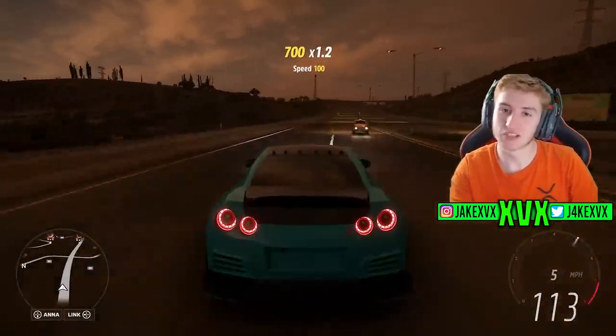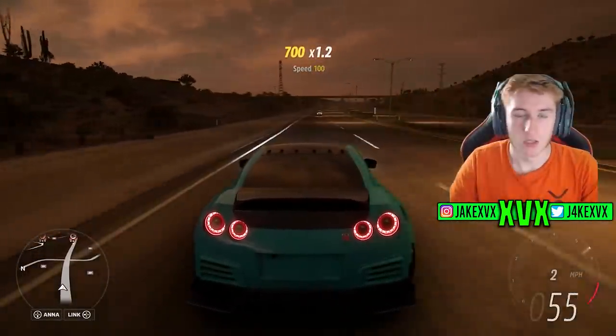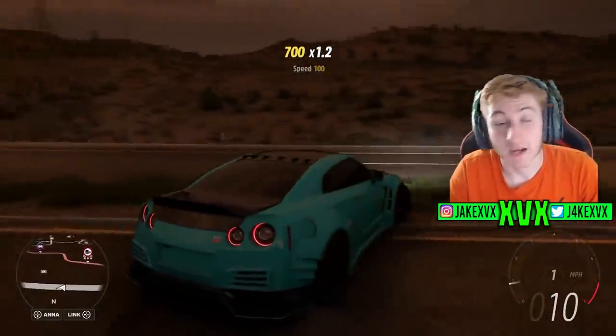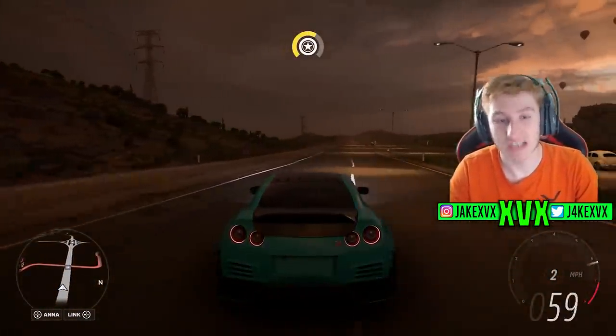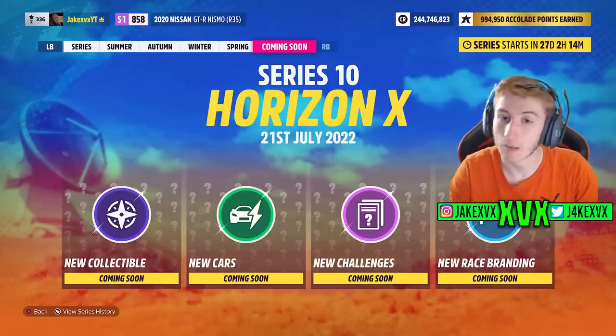If you do enjoy this video, please do consider subscribing. Let's get into it. It is Update 9, which means if we go to the Festival Playlist and go to the final Coming Soon tab, it tells us a bit of a teaser about Series 10.